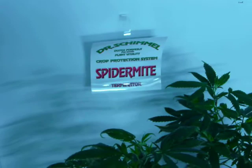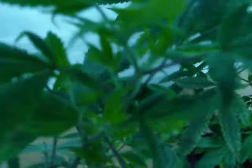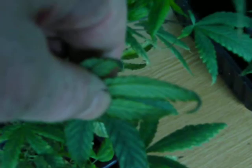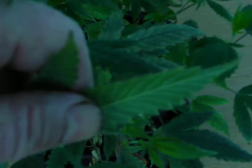Day two of the treatment cycle of Dr. Schimmel's spider mite terminator. If we look at these plants that I showed you yesterday, you can see all of the webbing overnight has disappeared. If we look underneath the leaves, you can't see any live mite moving about. There are some eggs still there on the leaves, but all the webbing has gone.